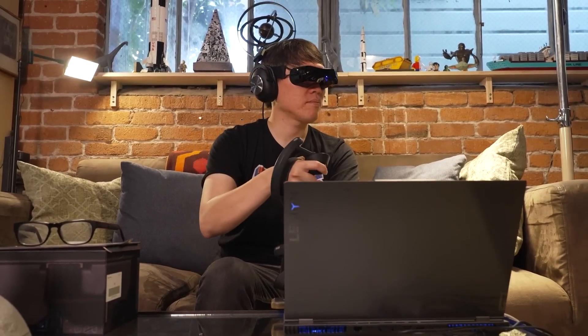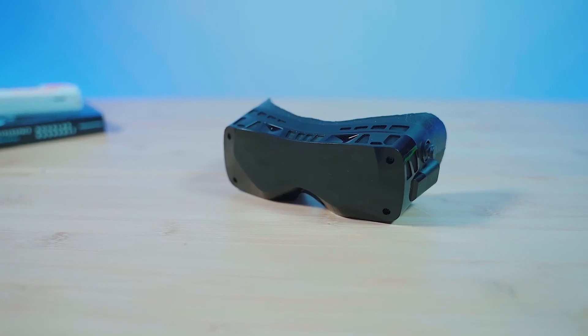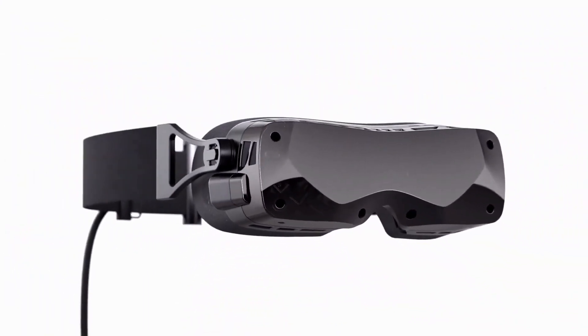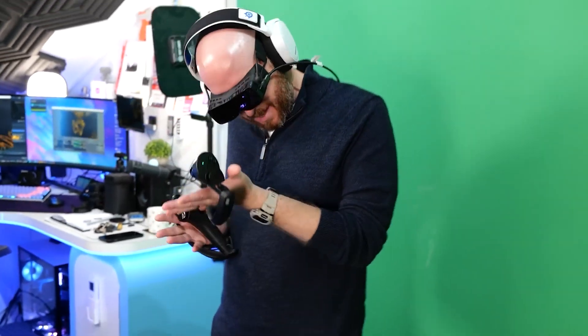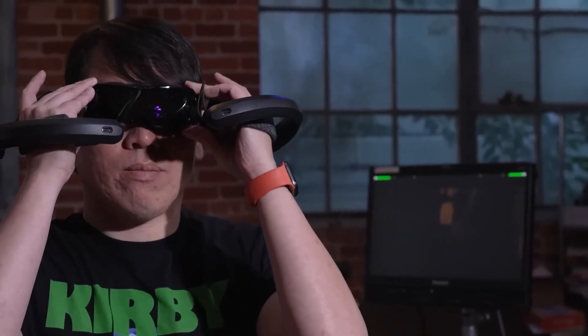Should you go for the BigScreen BEYOND? If you're already rocking the SteamVR gear with controllers and base stations, it's a fantastic upgrade. It fits right into your setup, and you're in for a treat with those top-notch displays and comfort — it's like giving your VR experience a turbo boost. But if you're not already a SteamVR user, or you're counting your pennies, there are some more budget-friendly options out there. The BEYOND is like a tailored suit — it offers some unique perks, but it's an investment, especially for VR enthusiasts.